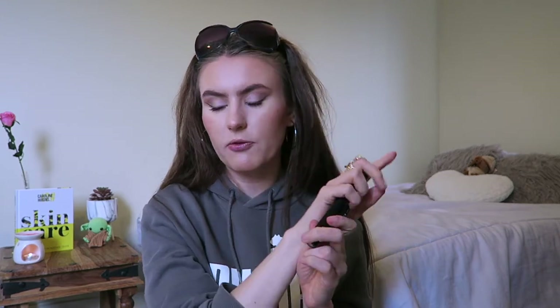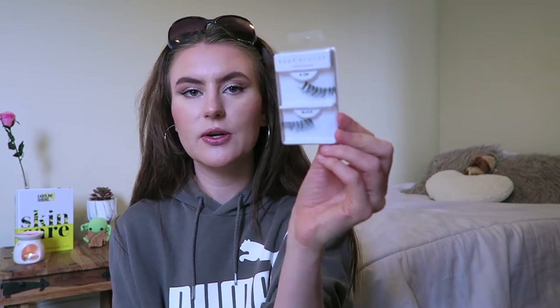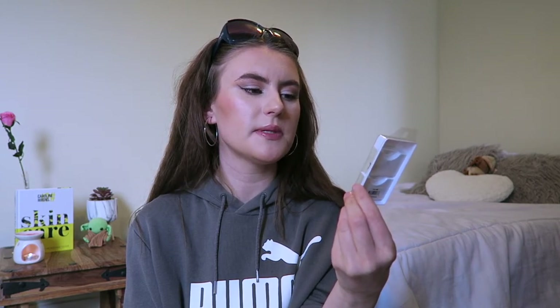Then I got these lashes - they don't actually look like this when you get them; I've already tried them. These are the Cara Beauty 100% Human Hair lashes, which freaked me out in the first impressions because human hair felt a bit creepy to me. But they're actually really good and they're the only lashes I've ever used that don't make me look ridiculous. The only problem is I can't apply them properly - I don't really know how to apply lashes.